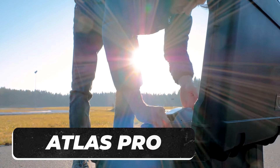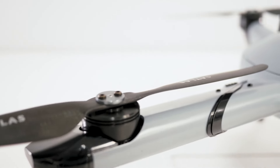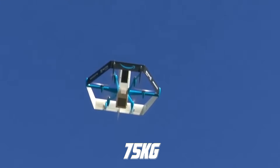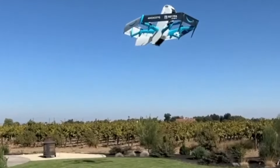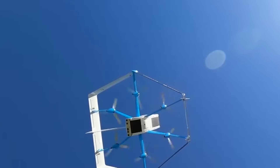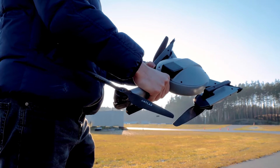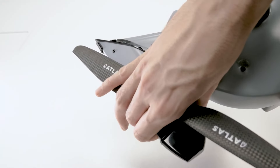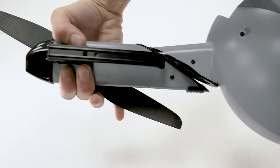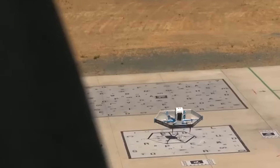Atlas Pro is an incredible drone created by the same company that made the docking station. The drone is automatic, and it can carry up to 75 kilograms, making it great for anyone looking to start a drone delivery service. You can set up the drone to define its flight zone, and when it completes that, it returns to the docking station. When the Atlas Pro runs out of battery, it returns to the docking station, which swaps the battery, getting it ready to fly again in three minutes — so clients won't ever complain of late deliveries.